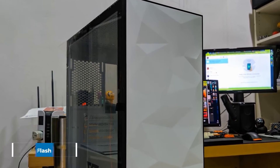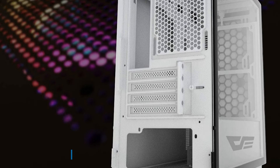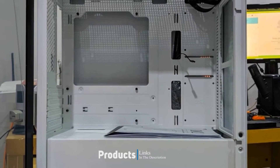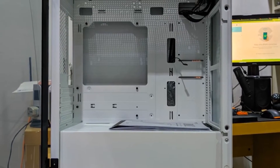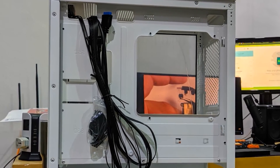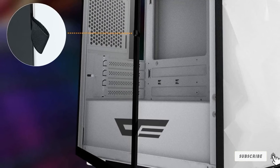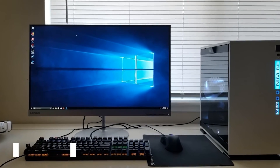At number four we have the Dark Flash DLM21 White. A fantastic offering by a lesser-known company, the Dark Flash DLM21 White case is as sleek as they come. The spacious interior is housed between metal panels and a tempered glass side that opens up for easy access. It supports SSDs, HDDs, and graphics cards up to 300mm, and it comes with exceptional consumer reviews.